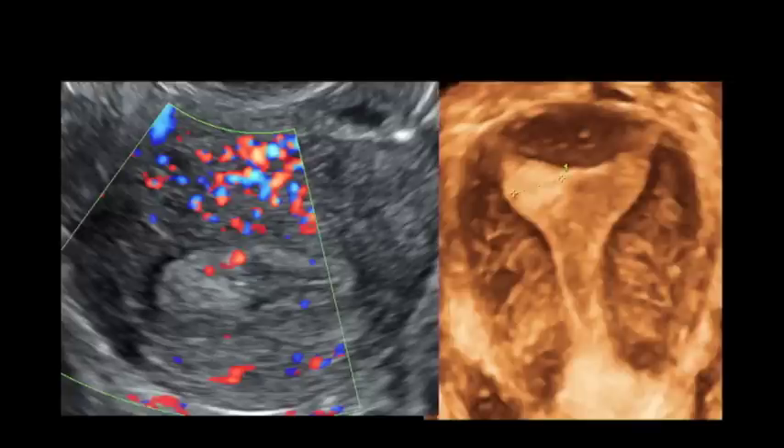We do a lot of 3D for the endometrium. In this case we knew there was a polyp, and 3D shows you exactly where it is. What we do now is include this picture in the report to the referring physician, so when they do the hysteroscopy they know exactly where to go and where the polyp is.